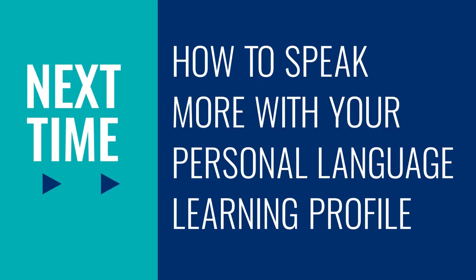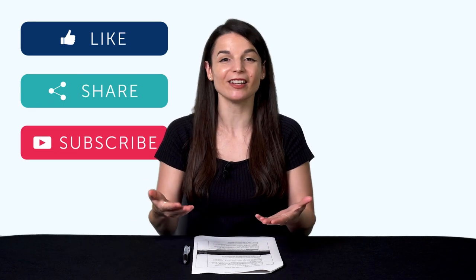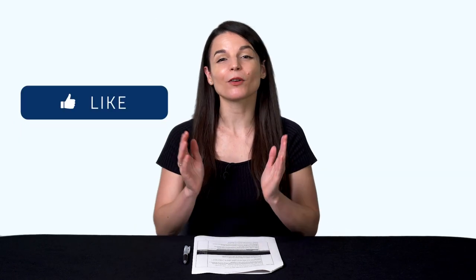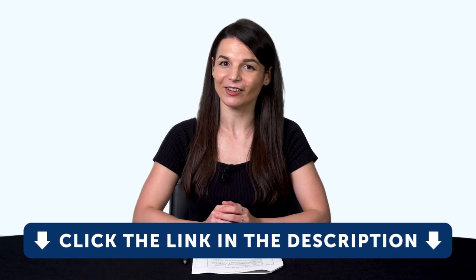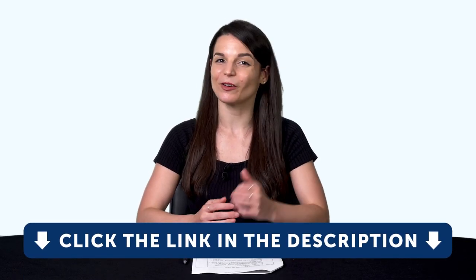So thank you for watching this episode of Monthly Review. Next time, we'll talk about how to speak more with your personal language learning profile. If you enjoyed these tips, hit the like button, share the video with anyone who's trying to learn a language, and subscribe to our channel. We release new videos every week. And if you're ready to finally learn language the fast, fun, and easy way, and start speaking from your very first lesson, get our complete learning program. Sign up for your free lifetime account right now. Click the link in the description. See you next time. Bye.